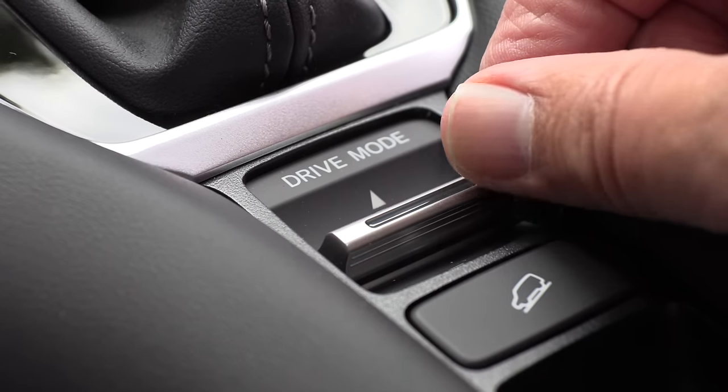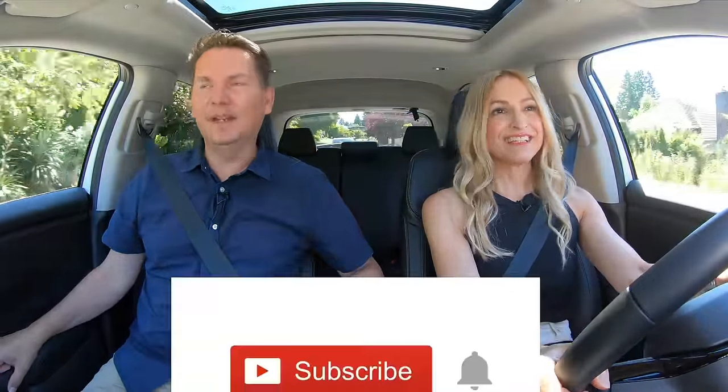There's a drive mode selector here — you can put it in Eco, Normal — but there's no Sport drive mode. You have to put the transmission in Sport manually. There is a Snow mode available as well.